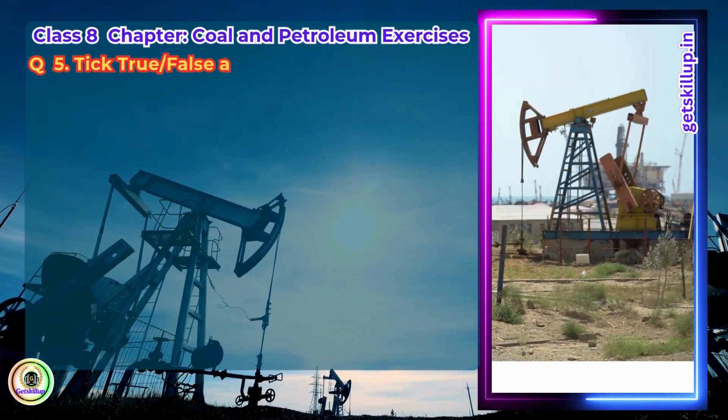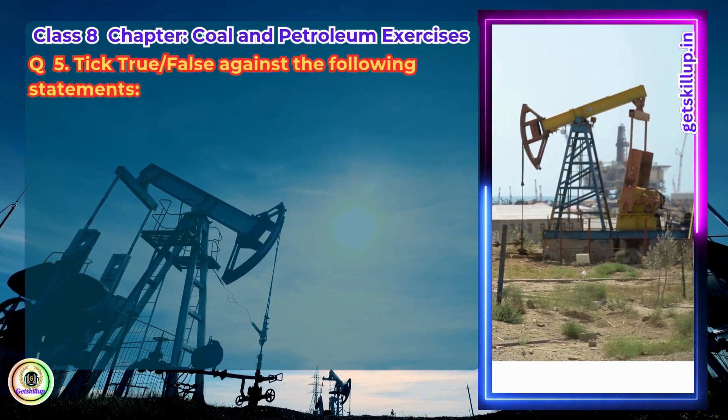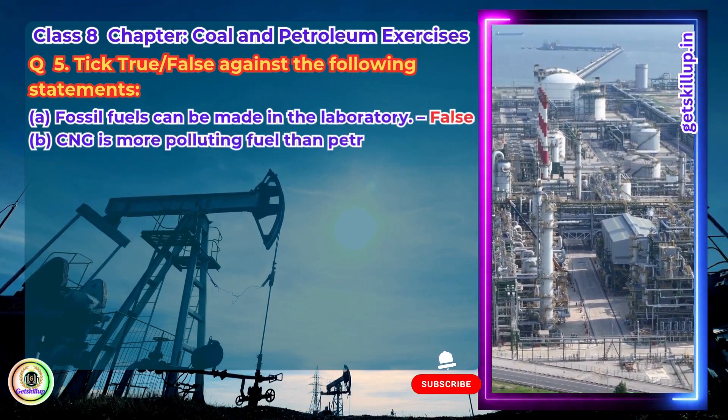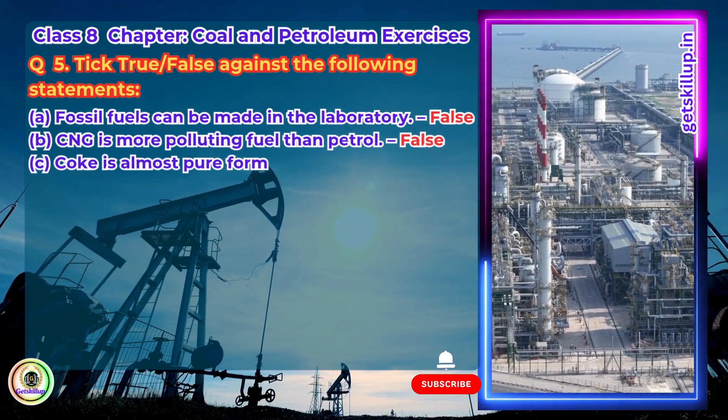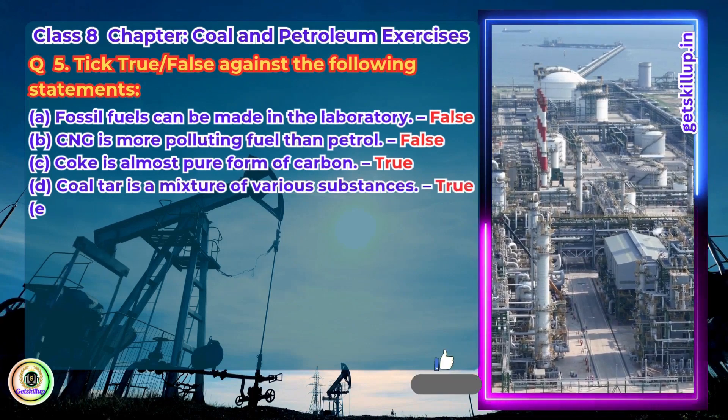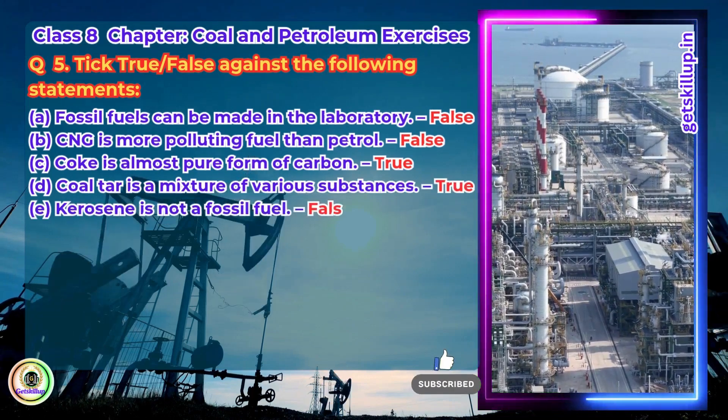Question 5. Tick true or false against the following statements. Fossil fuels can be made in the laboratory — False. CNG is more polluting fuel than petrol — False. Coke is almost pure form of carbon — True. Coal tar is a mixture of various substances — True. Kerosene is not a fossil fuel — False.